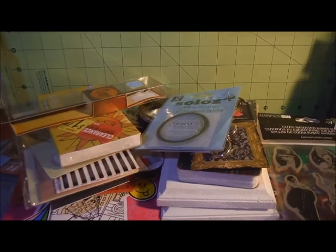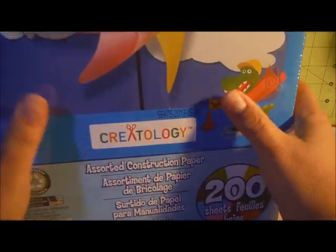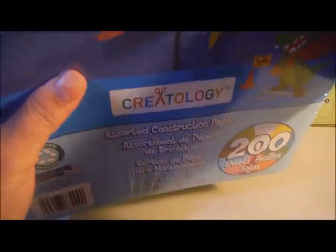I forgot to show you that I had picked up this package of 200 pieces of construction paper from Creatology. It rang up at $2.49, so I picked that up too.